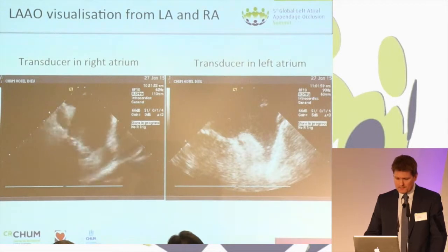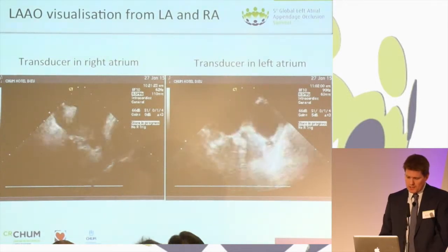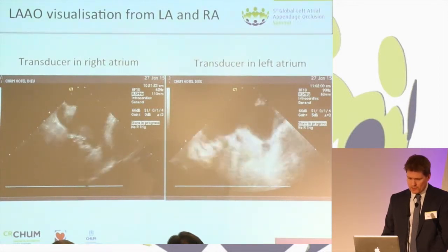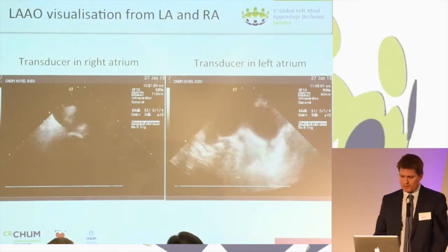This is a real case that we did a few weeks ago — same patient, same transducer, same catheter. This is the view you get of the appendage from the RA, and this is the view you get from the LA, with very good views of the mitral valve and the circumflex coronary artery.